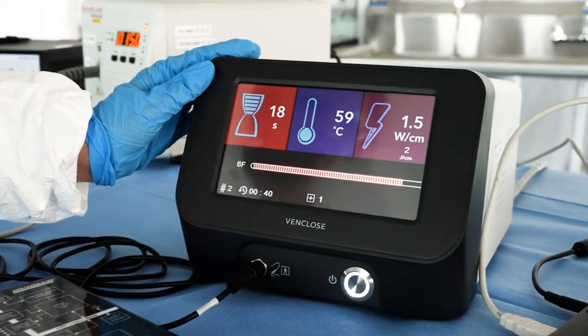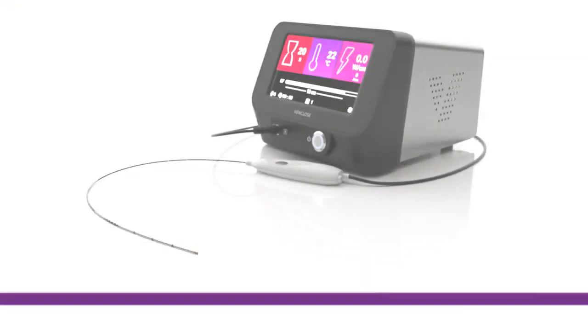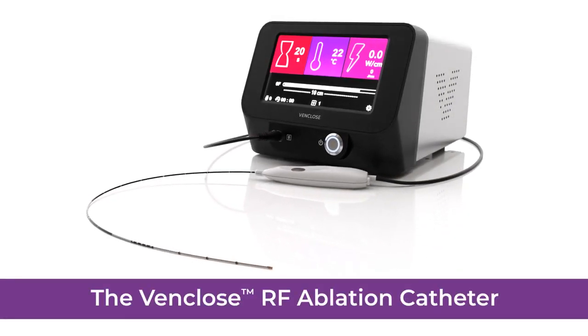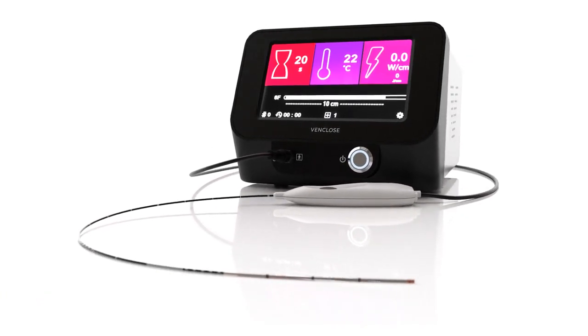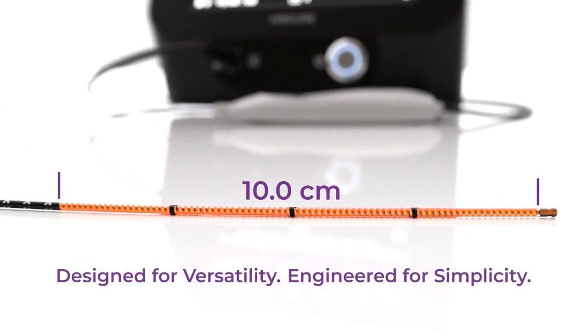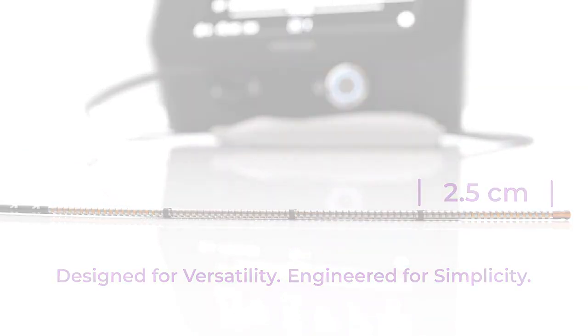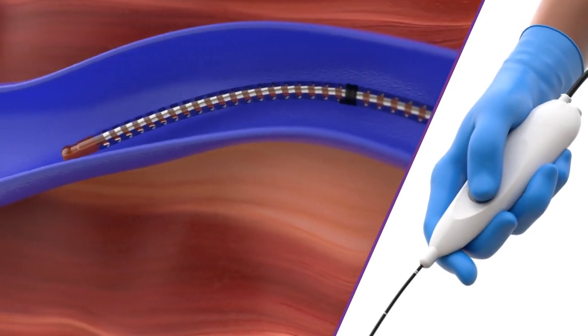We developed our latest RF ablation solution that leverages established RF technology with the goals of combining procedural efficiency and versatility. The VenClose RF ablation system is BD's latest radiofrequency treatment for superficial venous reflux disease. Our simplified dual heating length catheter design allows for the efficient treatment of long and short vein segments with a single catheter.